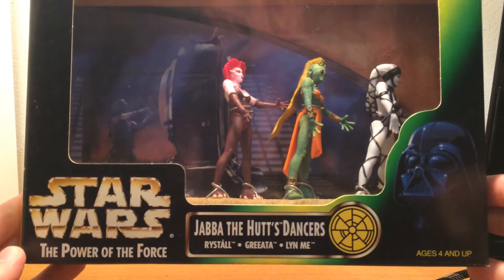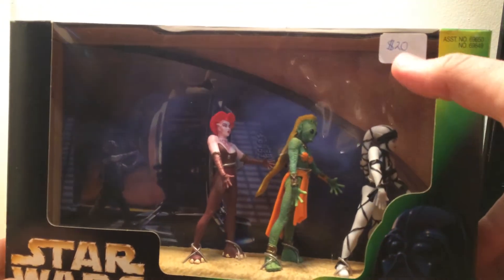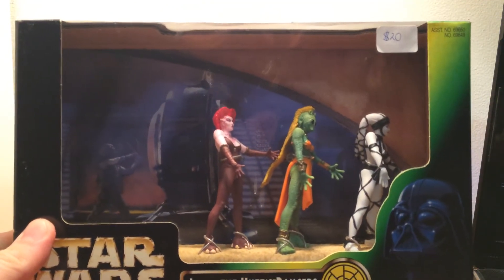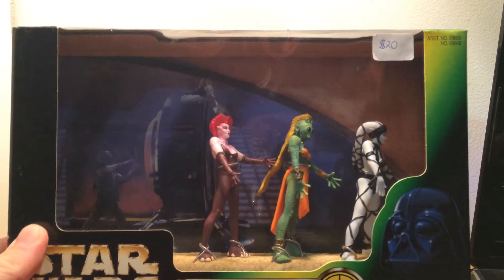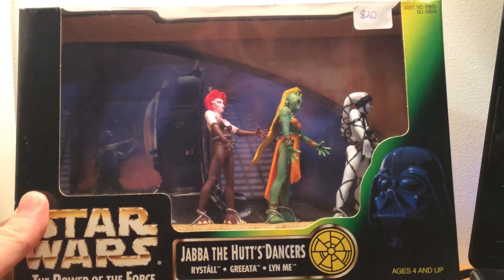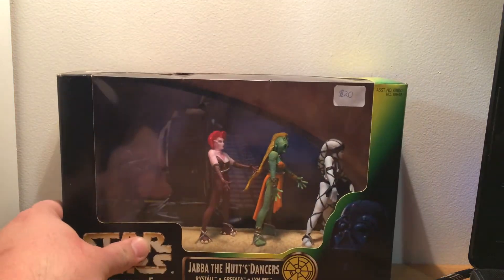First of all, I got the Jabba the Hutt's Dancers. I got it for $15 — I talked the lady down to $15. She'd had the same set sitting there for probably the last couple of years and hadn't been able to sell it, and she was quite happy to give it to me for $15. So glad to finally have this set. I'm gonna crack it open afterwards.